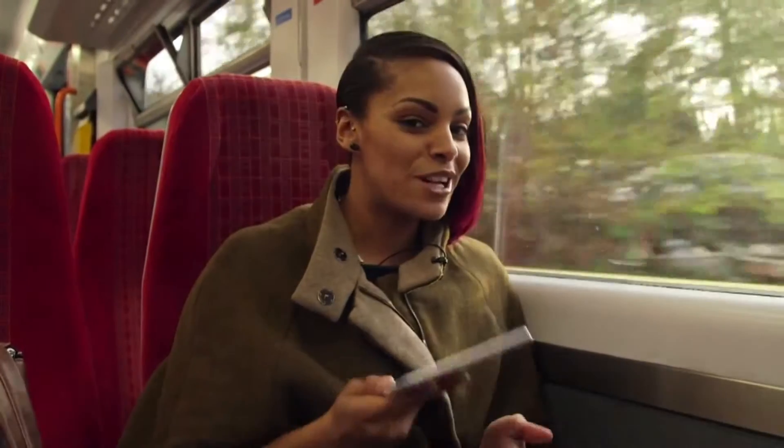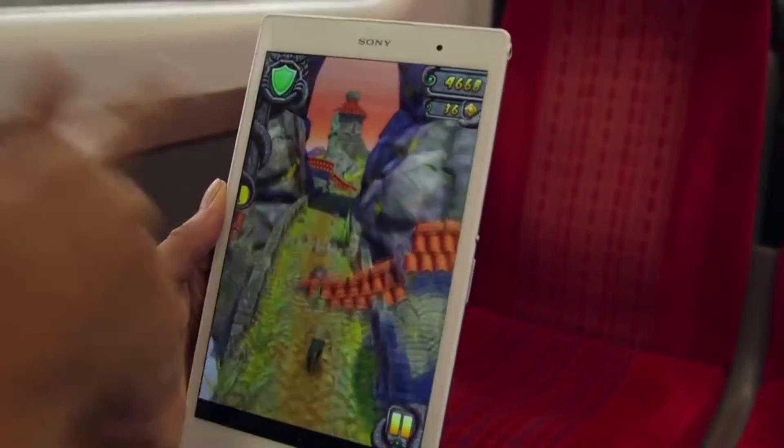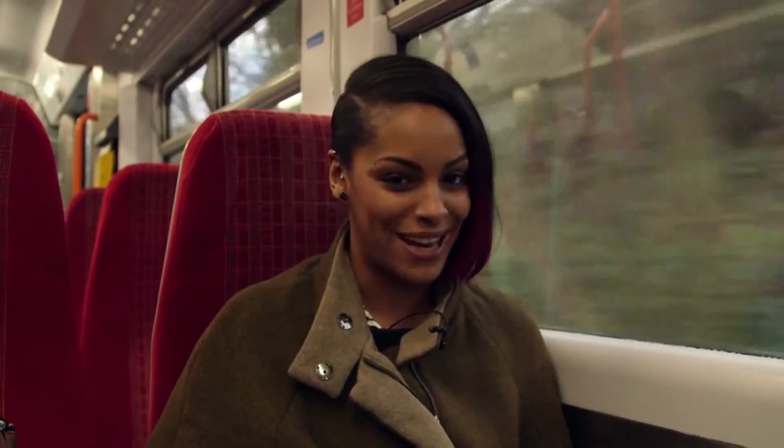With its incredibly lightweight and razor-thin design, the Xperia Z3 Tablet Compact is certainly geared up for gaming. And thanks to Sony's Remote Play feature, it acts as a display for your PS4, so you can continue the gaming in the bath, on the sofa or even in bed.